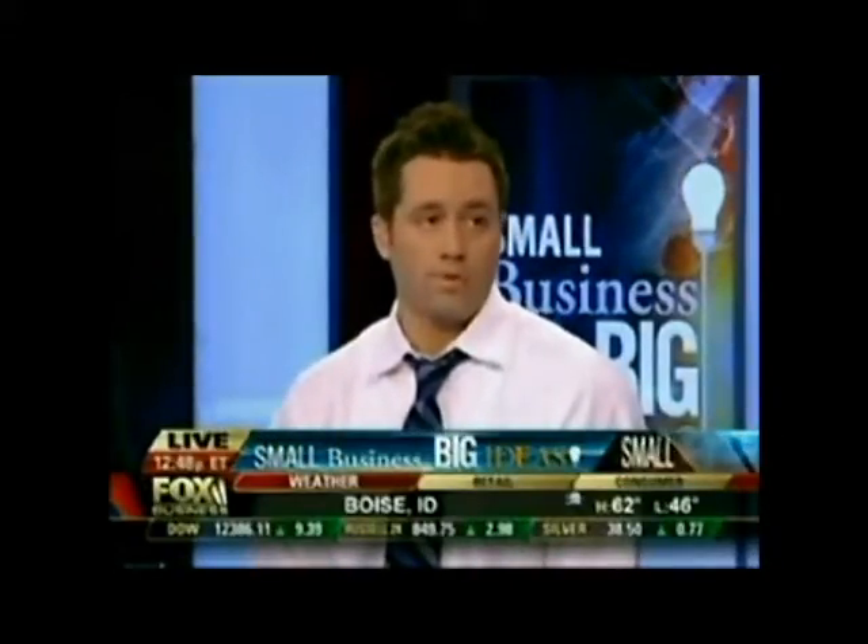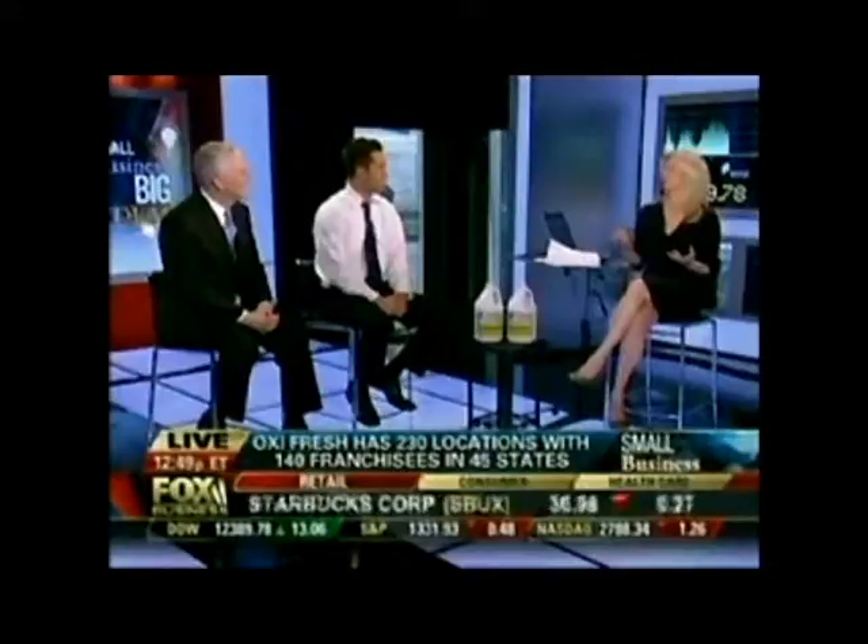Carpet cleaning, but without the toxins, correct? That's correct — we are a green carpet cleaning company. We're a franchise, and I love what I do, and it's been a lot of fun. The fact that you're only using 5% of the water that a normal carpet cleaner takes, I think, is fascinating. So that was a good move on your part, it seems.